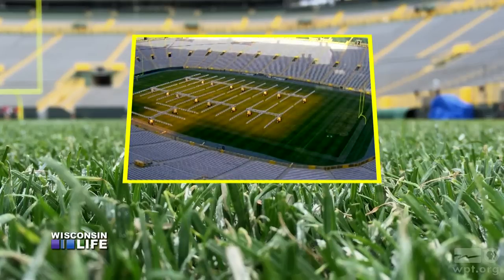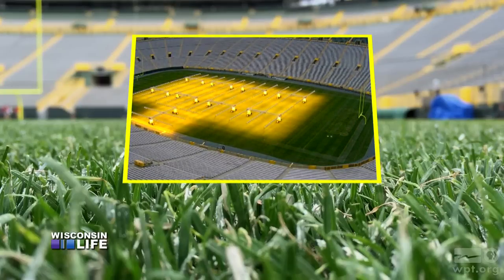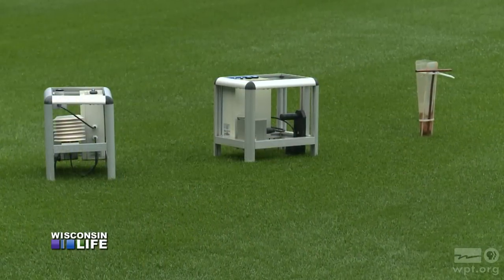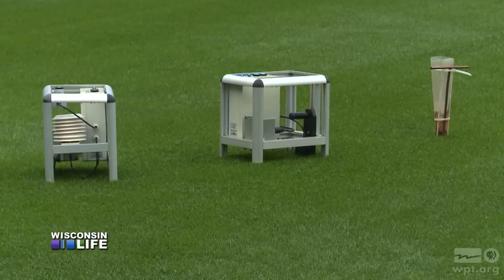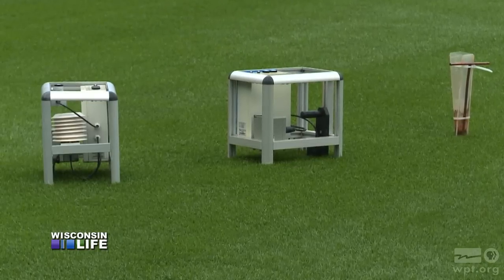We are unique in the sense that we are a natural grass field, probably the northernmost in latitude. The devices you see out there — one measures the amount of light that we're getting down in the field, the other measures soil temperature, soil moisture, pretty much everything else we need to know.